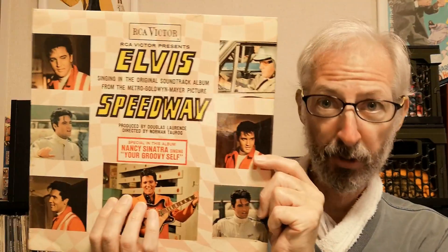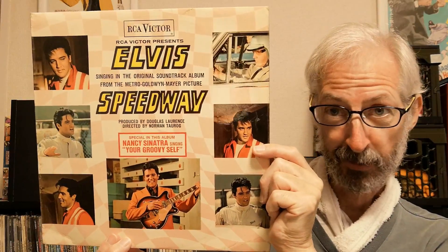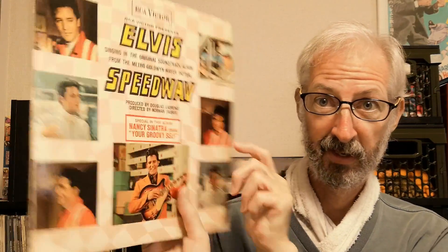And the last one — it's a mono copy of Speedway. Not as difficult to find in the UK as it is in America. This one is from 1969 and it's on that small orange label.